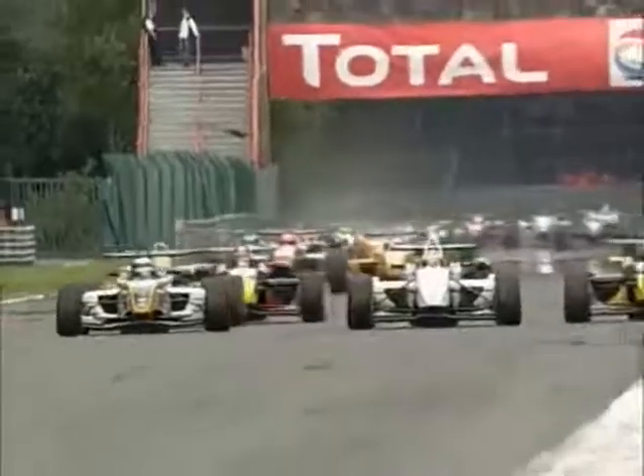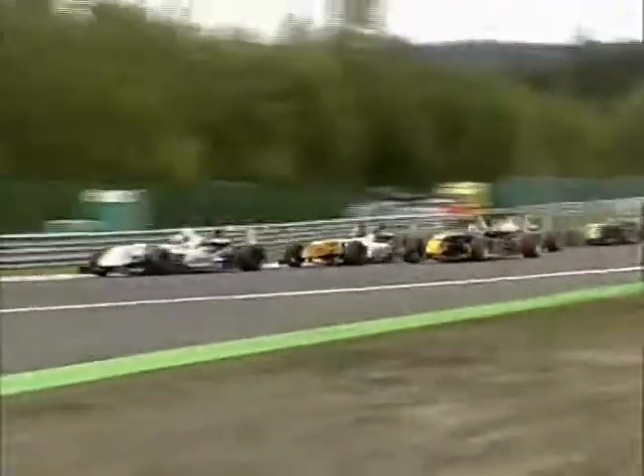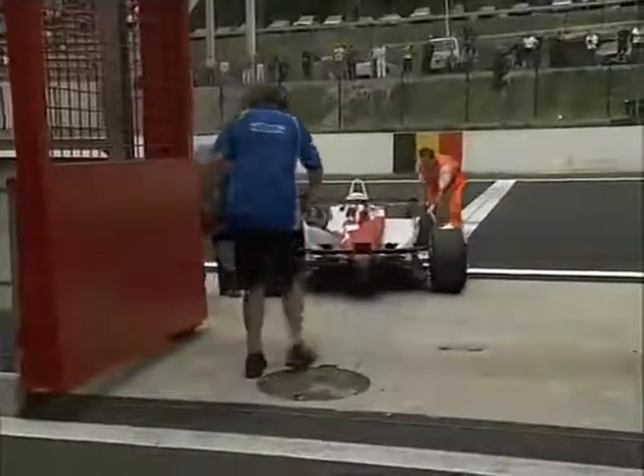Perez ducks down out of the airstream, gets comfortably past and retakes the lead. Great stuff. Algesuari tries to swing round for second place on the grass but can't get through, staying in front of Ericsson. Oliver Turvey is being wheeled back through the gap in the pit wall, and any chance of a double win is definitely gone.